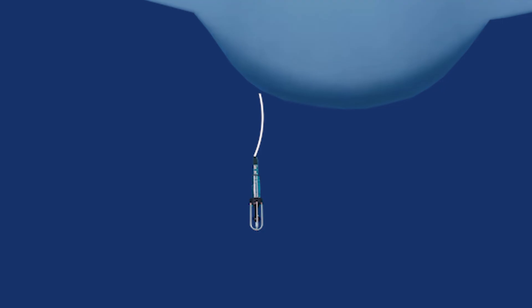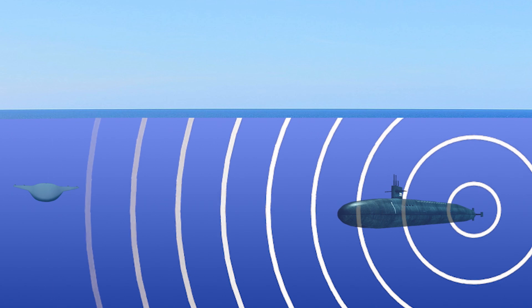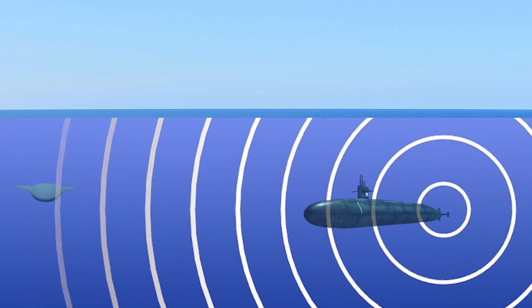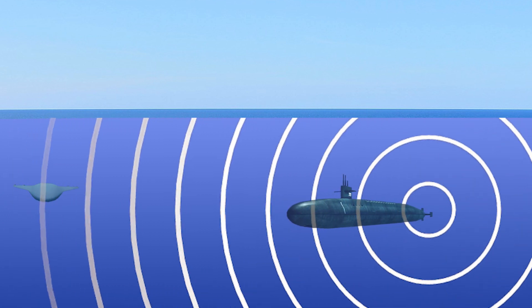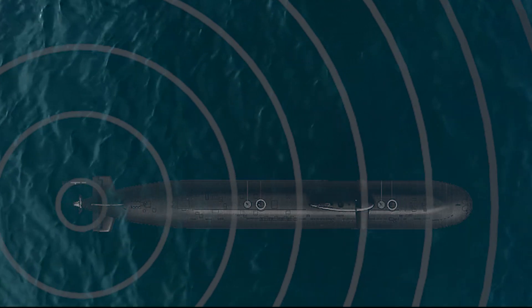The manta ray could be fitted with hydrophones, which are special microphones designed to detect sounds from enemy submarines. Its onboard AI will analyze the recorded sound and only send suspicious information to the data center.